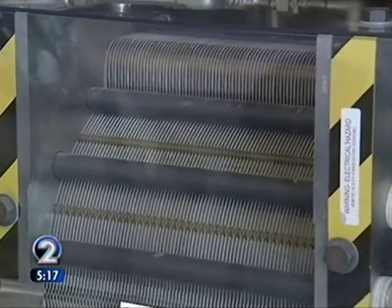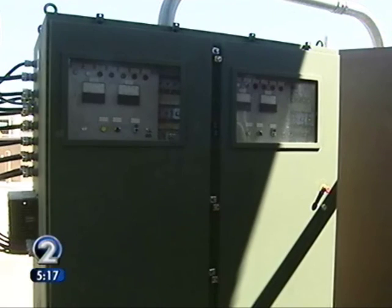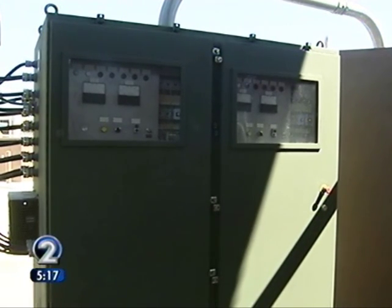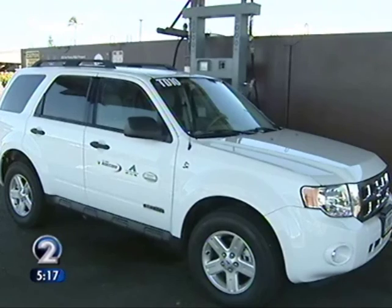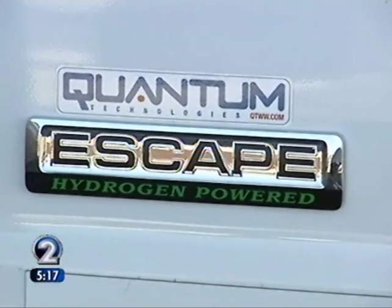So we put in a hydrogen production fueling station out there three years ago, and now we're powering it with renewable energy sources. The hydrogen that is created in this plant is used to power electric drive vehicles, whether they be fuel cell vehicles or internal combustion engine vehicles burning hydrogen.